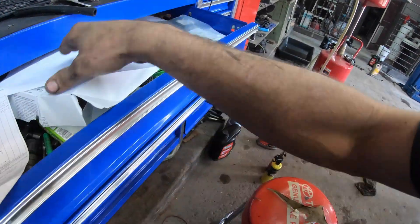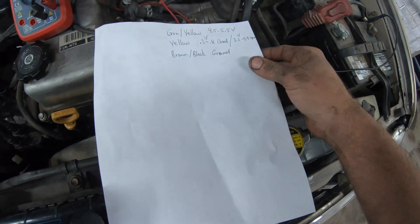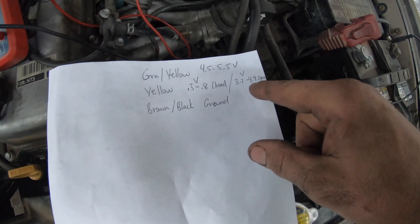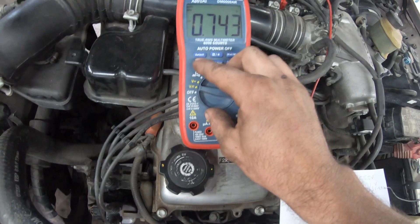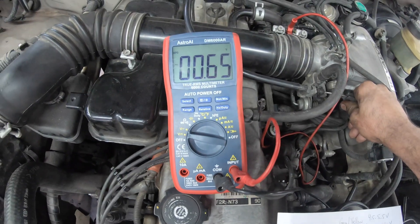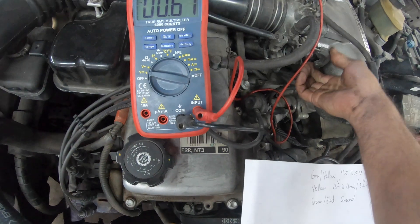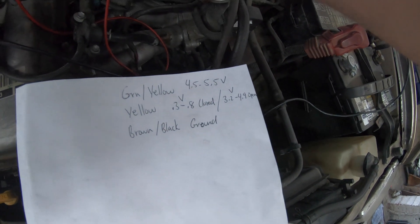Based on service data, fully closed should be 0.3 to 0.8 volts, and wide open throttle should be 3.2 to 4.9 volts. Fully closed: 0.65 volts — we're within spec there. Wide open: 3.9 volts — and again we're within spec there.